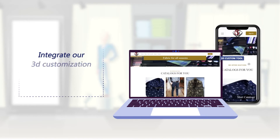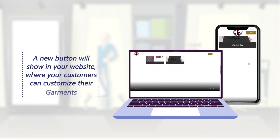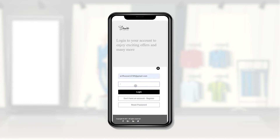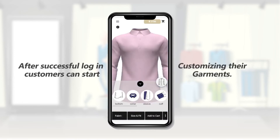We can integrate our 3D tool in your website. After integrating the 3D custom tool button, your customers can customize their garment in 3D. Customers click on the Sign In button and log in with username and password. After successful login, customers can start customizing their garment.